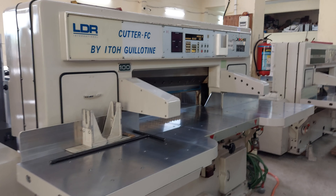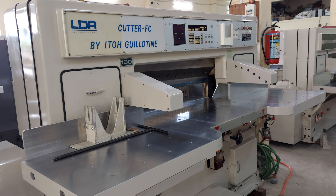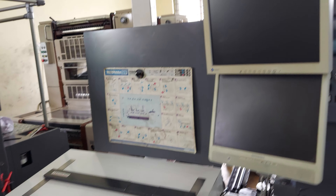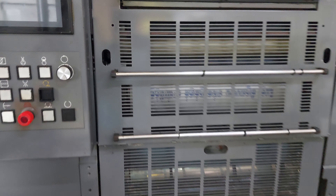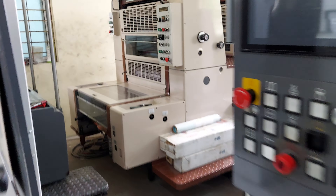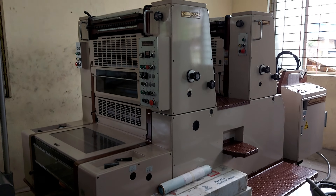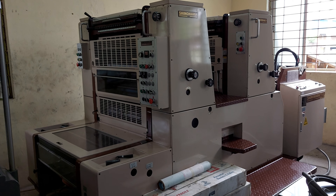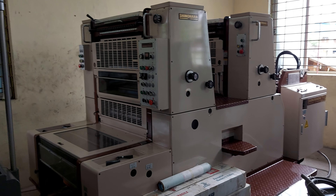This is ETHO 100 FC, ready stock. Here you can see Shinohara beautiful machine 52, 2008 model, auto plate cocking, fully loaded, ready stock. Here you can see Shinohara 66 two color convertible perfecter, 92 model, ready stock.